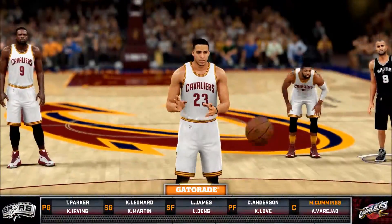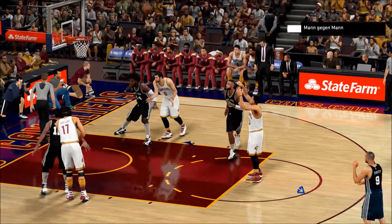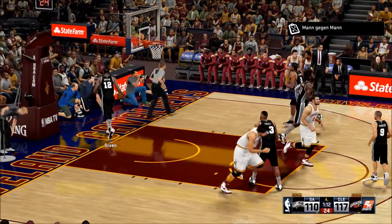They've just missed shots and that's not going to get it done — they've got to figure it out. Green is checked in for San Antonio.